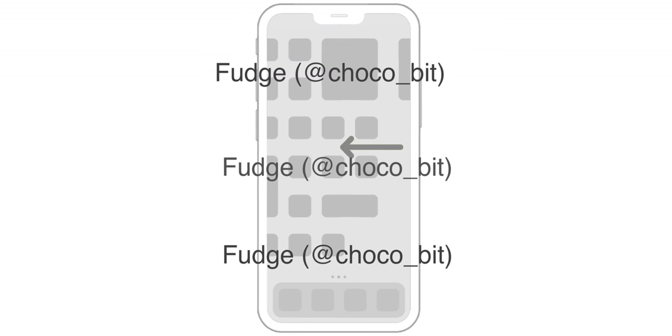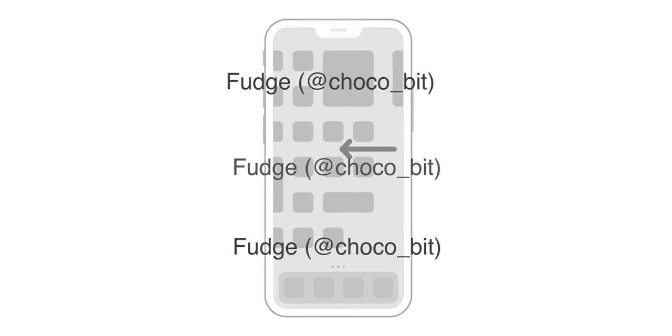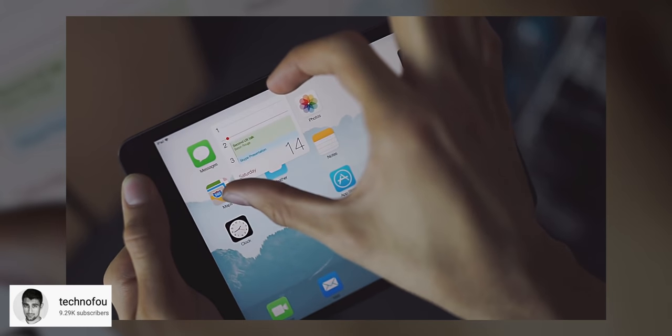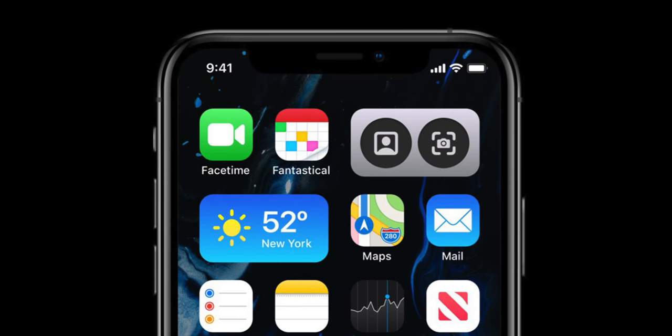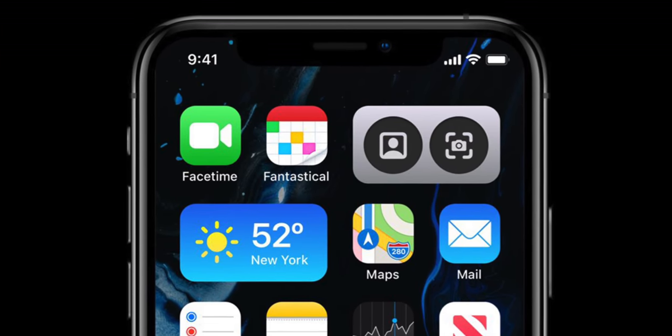This next section comes from less reputable sources, so take these with a larger grain of salt. A website called The Verifier has said that widgets are coming to the iPhone this year — we've seen an image of what these look like, straight from iOS 14, possibly third-party widgets in Control Center or on the home screen, expanding into block-like things. Apple is also reportedly working on live icons — meaning your weather app can display information without you tapping it, similar to how the Clock app already animates. Live icons sound more realistic to me than widgets, but maybe both come or both are skipped.